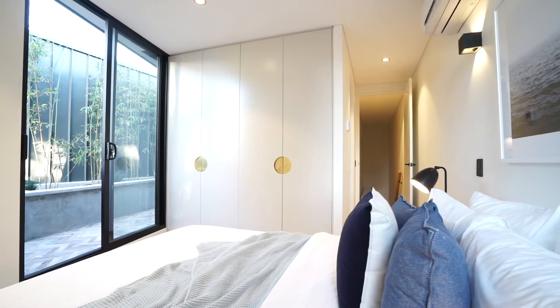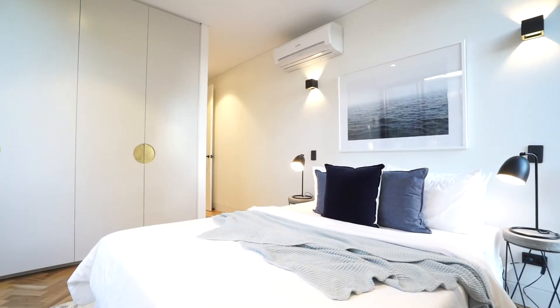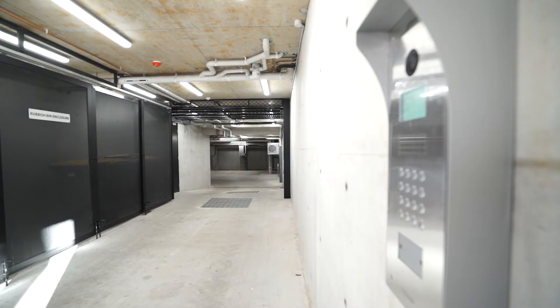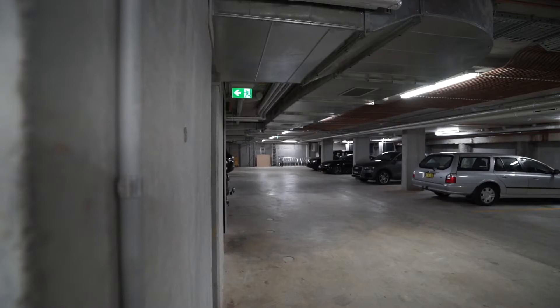There are two bedrooms upstairs, each with an ensuite. Both ensuites have exceptional light coming in off the balconies, again with an industrial feel, and there is large, easy access to security parking downstairs.